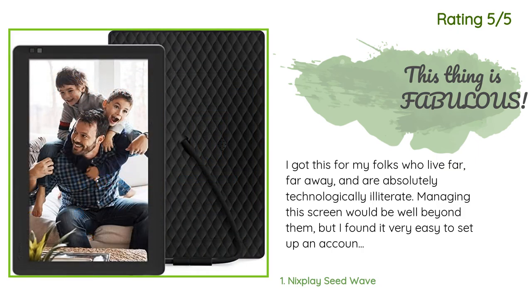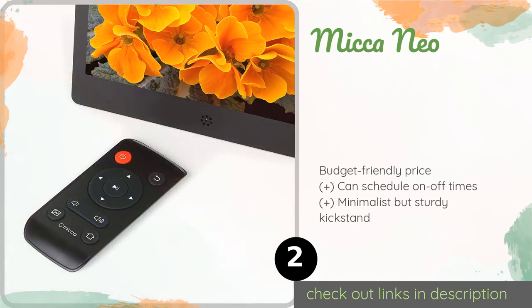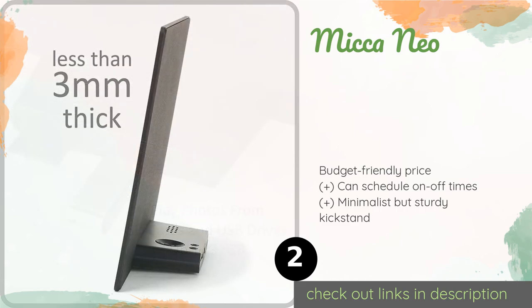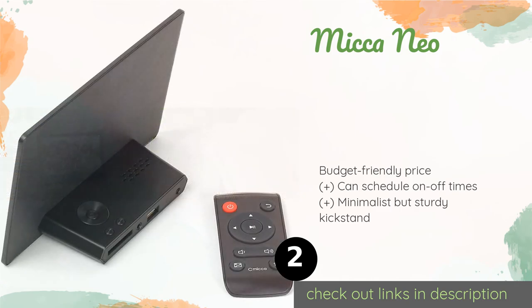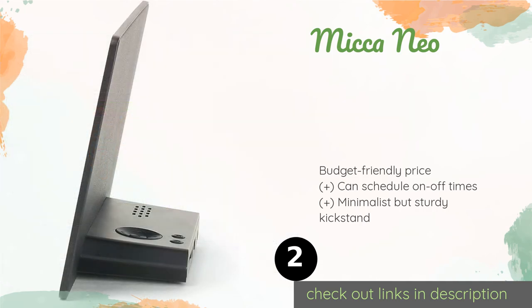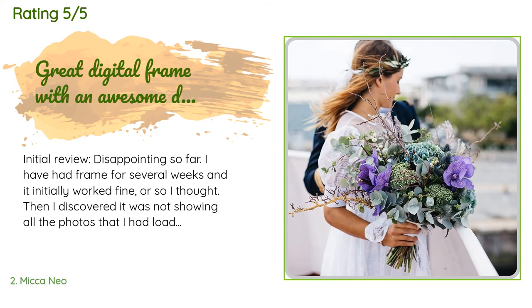Number two is the Mika Neo, with a USB port and SD card reader. The Mika Neo makes it easy to bring your beloved memories to life. It boasts MP3 music playing capabilities and a headphone jack, so you can display a slideshow complete with songs to friends, or listen solo without disturbing others. The price is approximately $129, with 1,025 reviews averaging 4.5 stars.